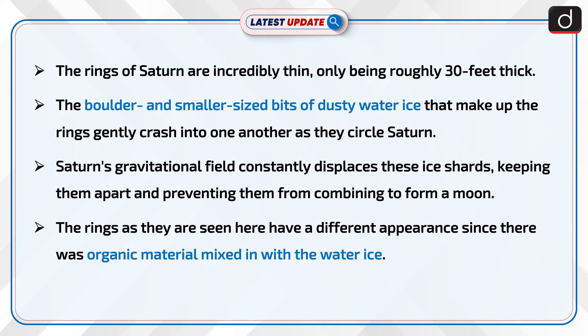The rings of Saturn are incredibly thin, only being roughly 30 feet thick. The boulder and smaller-sized bits of dusty water ice that make up the rings gently crash into one another as they circle Saturn. Saturn's gravitational field constantly displaces these ice shards, keeping them apart and preventing them from combining to form a moon. The rings have a different appearance since there is organic material mixed in with the water ice.